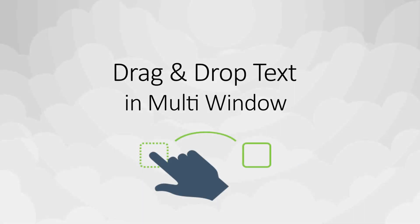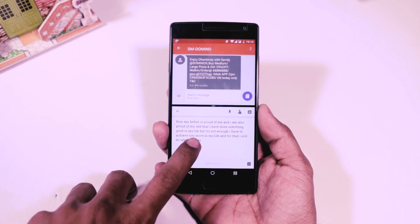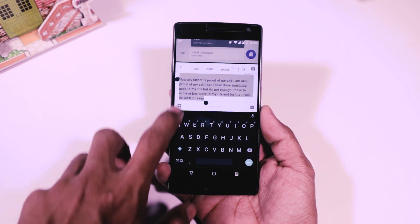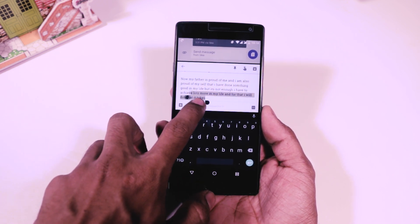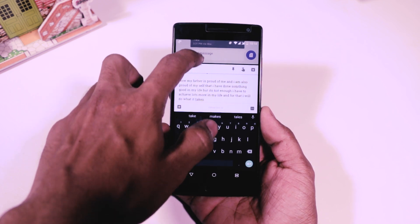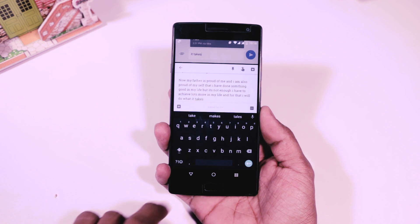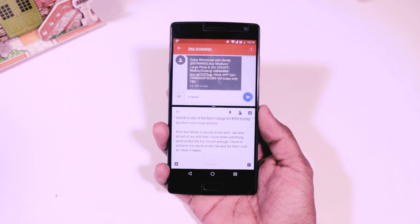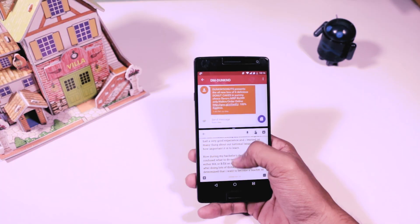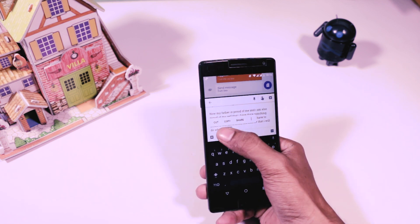First, drag and drop text in multi-window. Android Nougat's split screen feature is considered one of the best implemented features which has changed the way we used to do multitasking on Android devices. There is a hidden feature which lets you copy text from one window to another just like this. It's still a half-baked feature from Google and that's why it supports only some selected apps, but the fact that it is present in this version of Android means Google will improve it in the next build.